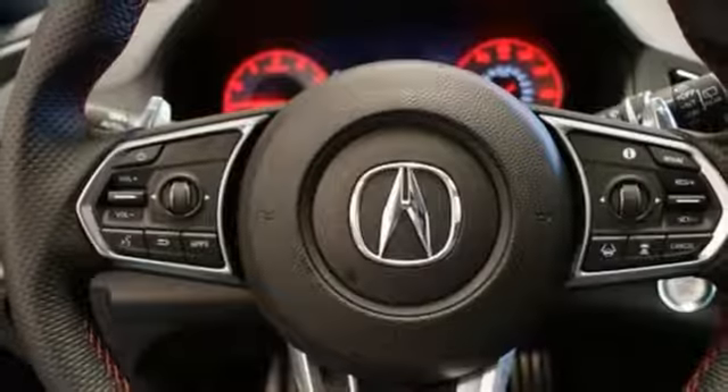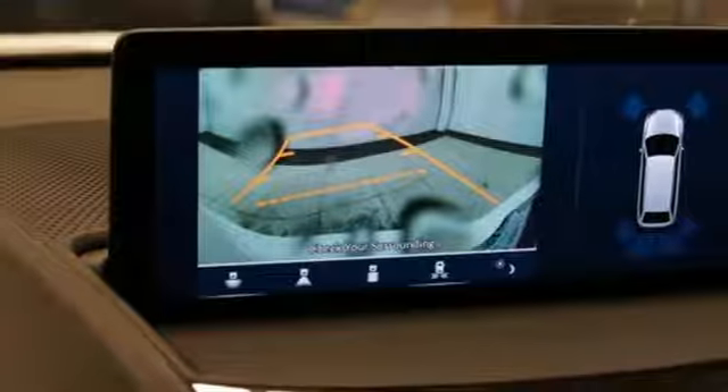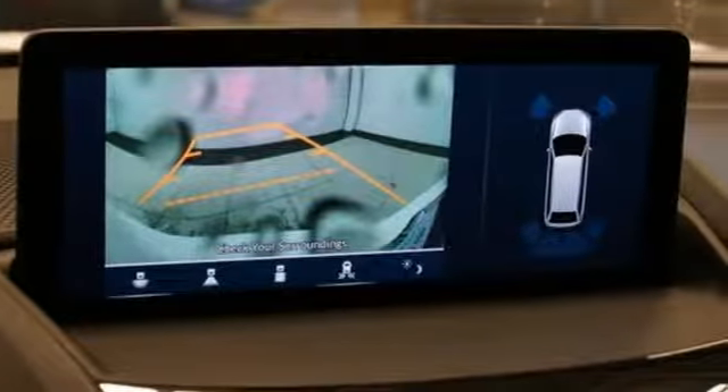Turbo inline four-cylinder engine, first and second row power sliding and tilting sunroof, gas pressurized shocks, and power heated mirrors.